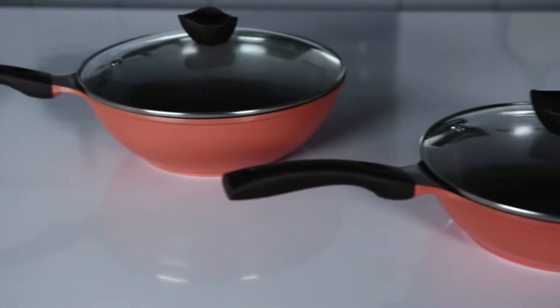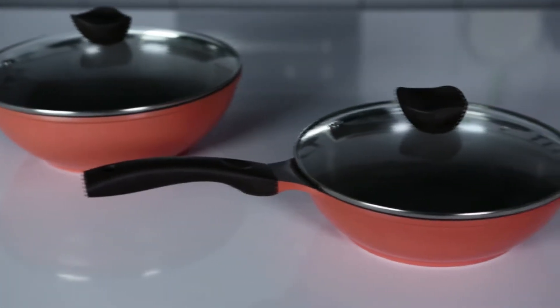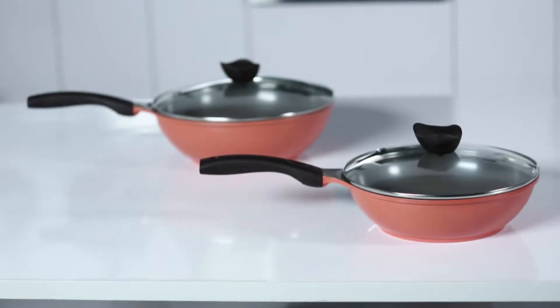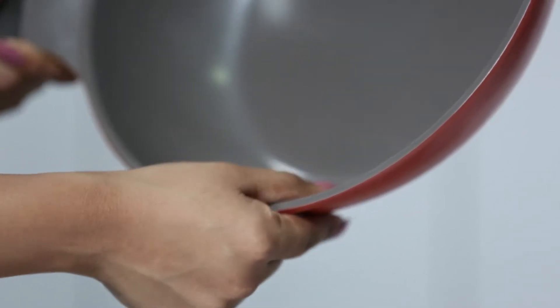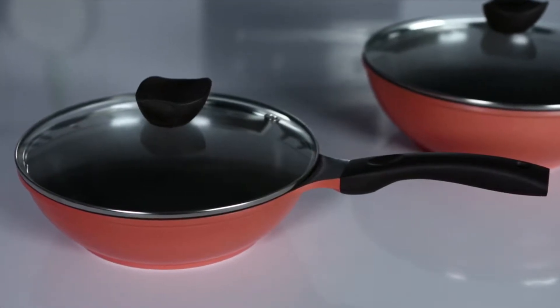Another Aalda masterclass is the wok pan with dye cast premium ceramic coating, more popularly known as Ecolon. It has a coating so pure that it's made with earth's natural minerals. It is the perfect healthy substitute to non-sticks.